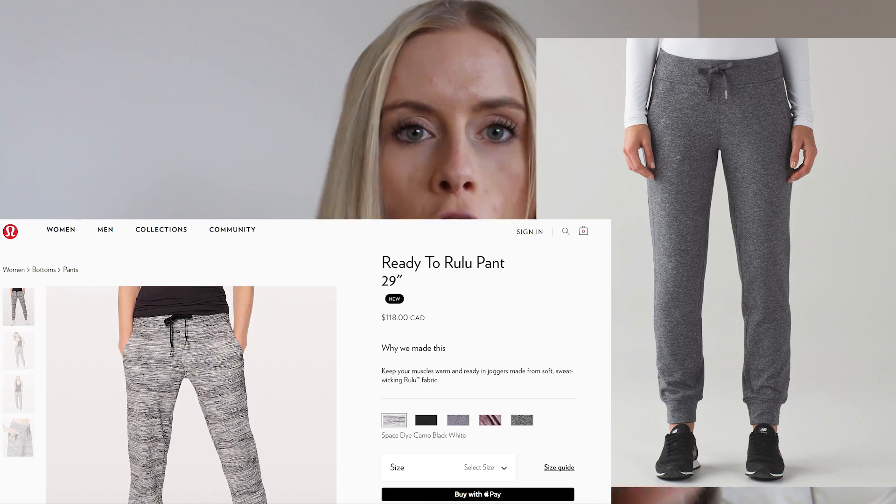Not leggings. They're technically joggers. They're the Ready-to-Rulu joggers by Lululemon and they are the best thing ever. Literally the greatest.